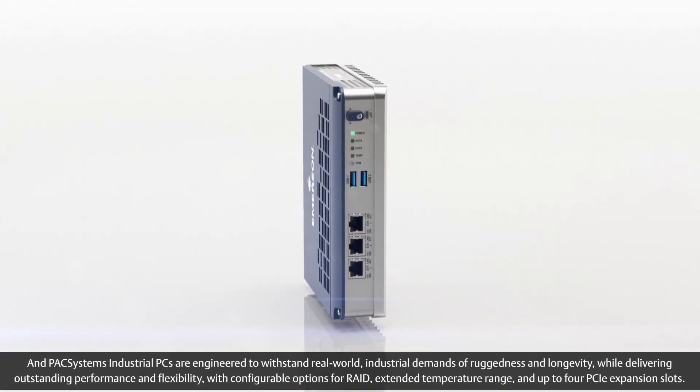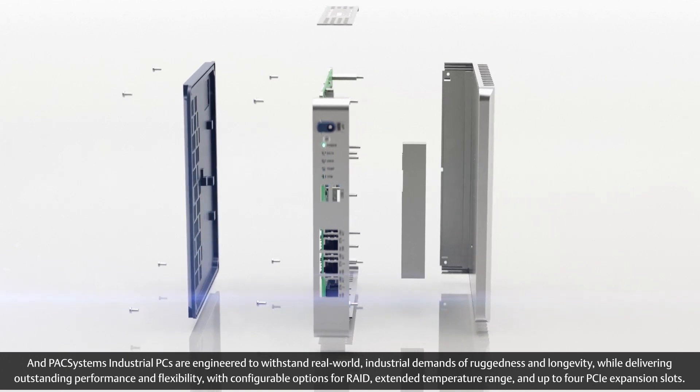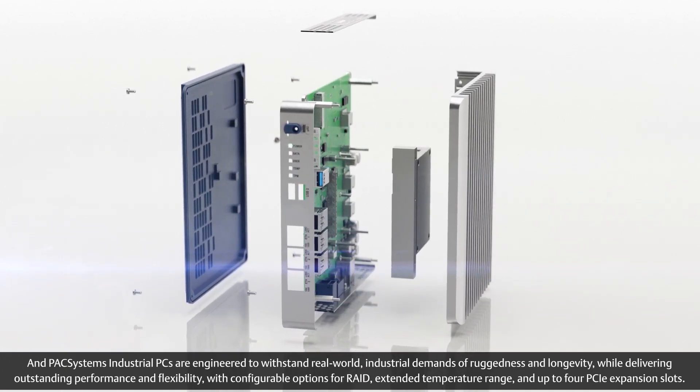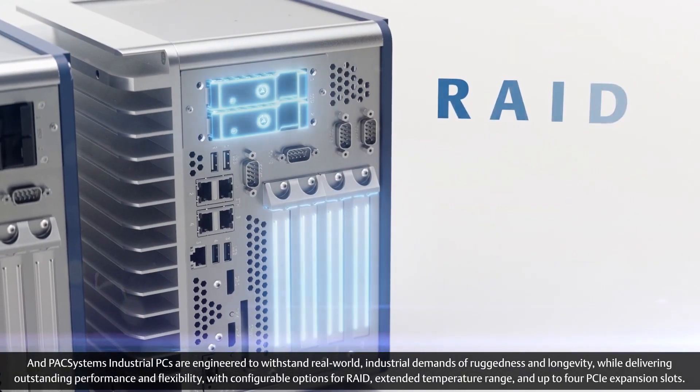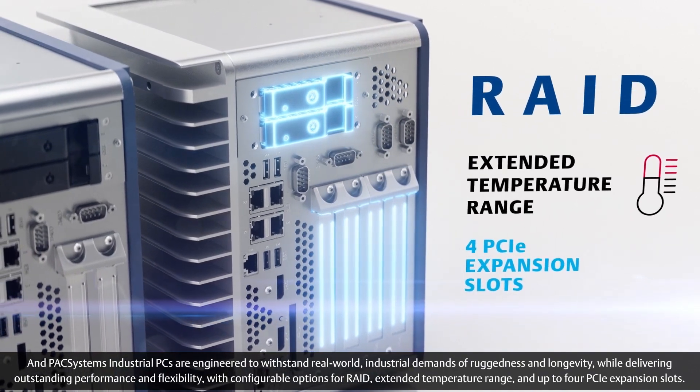Pack Systems Industrial PCs are engineered to withstand real-world industrial demands of ruggedness and longevity, while delivering outstanding performance and flexibility, with configurable options for RAID, extended temperature range, and up to four PCIe expansion slots.